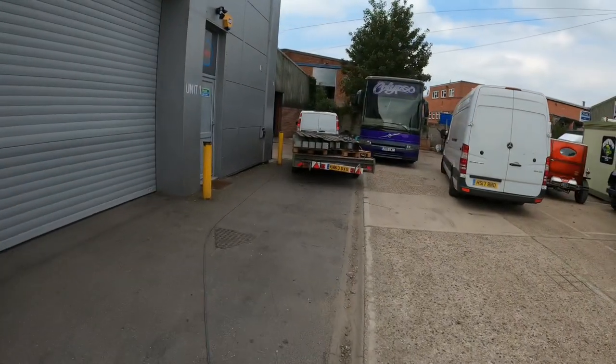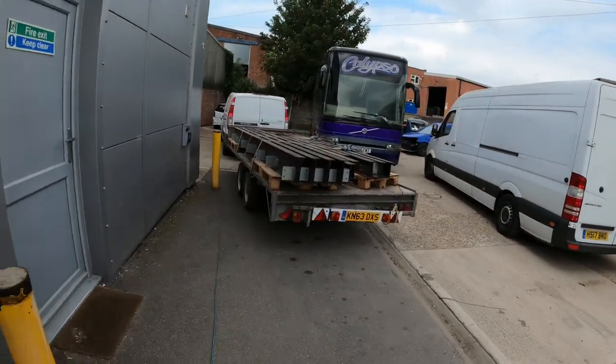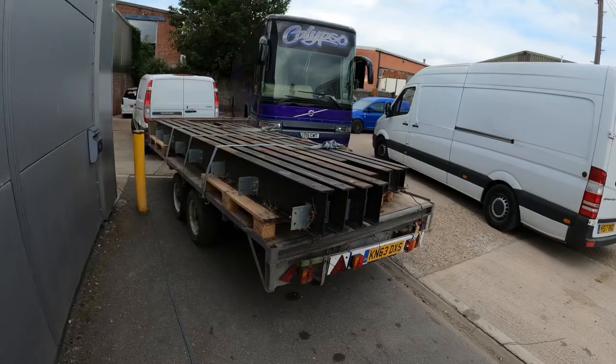Today's the start of the first day of renovations on the unit, and the first load of the mezzanine I bought has just turned up on the back of that trailer. It'll be quite interesting to see all this go up — can't wait, things are starting to happen.